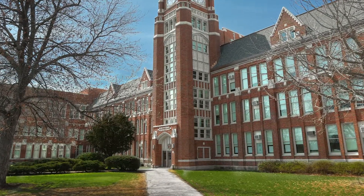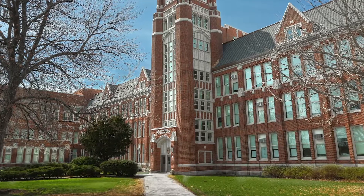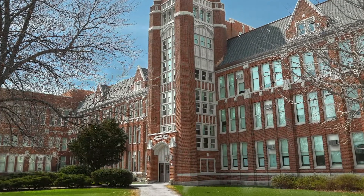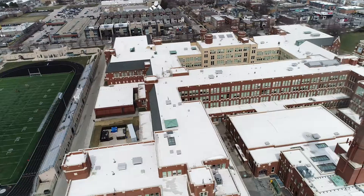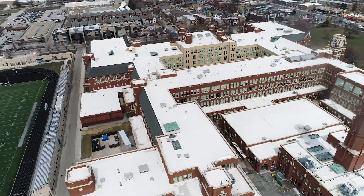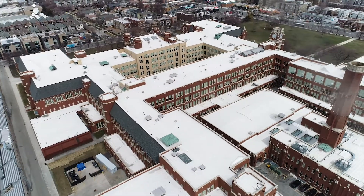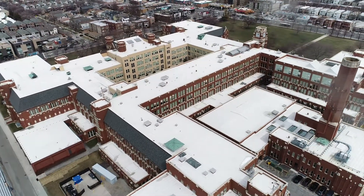Lane Tech is the largest college prep high school in Chicago and is the sixth largest in the state of Illinois. This 607,500 square foot high school opened in 1934, sits on 30 acres of land at the corner of Addison and Western Avenue on Chicago's North Side, and is currently occupied by 4,800 students, faculty, and staff.